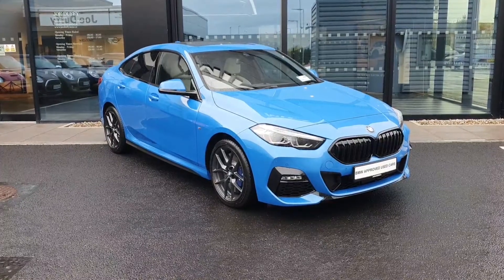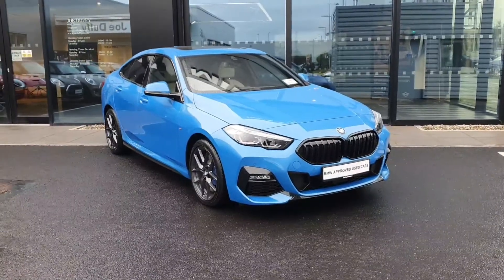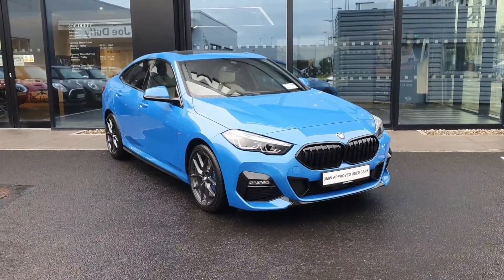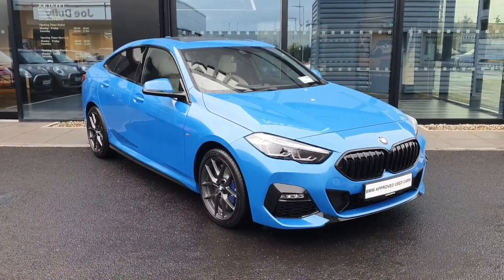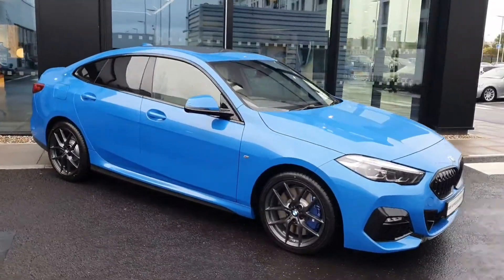How are you folks, Conor here at Joe Duffy BMW. Just want to give you a quick tour around one of our demos that we've just got into stock. It's a 218i Grand Coupe, brand new 2022 222 registration, finished in Misano blue — a very eye-catching color. This one has the M Sport Pro package.